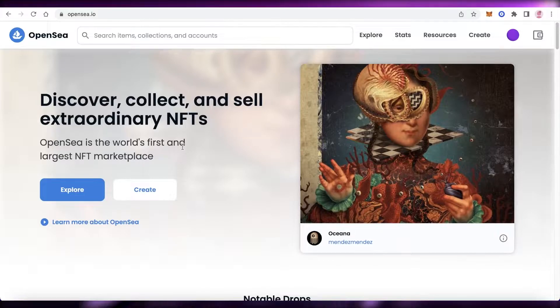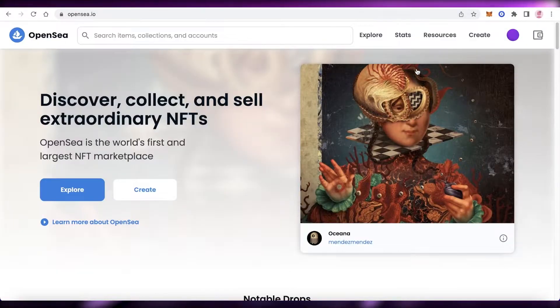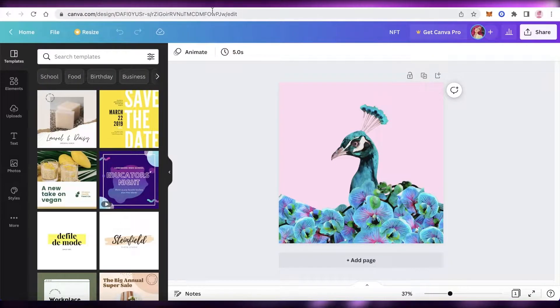Step number one is to make sure all of your items in your collection are ready. If it's a 10 NFT collection, don't upload the first item one day and the second item the next day unless you have a proper schedule. Make sure you're dropping the entire collection on one day. Don't go on OpenSea and upload as you create — make sure to create all your NFTs first, then upload the collection.